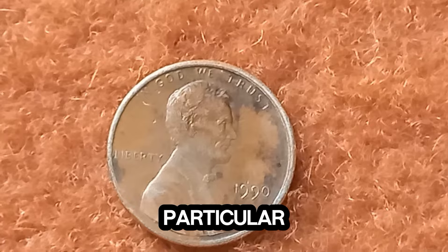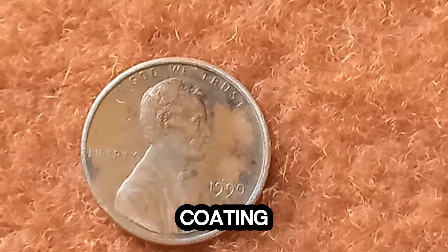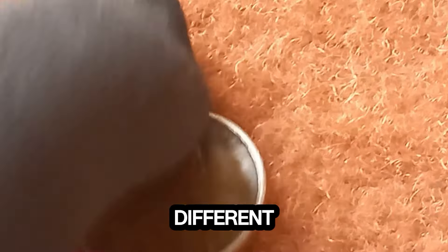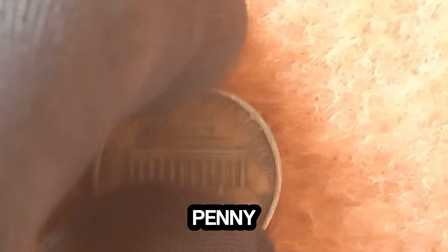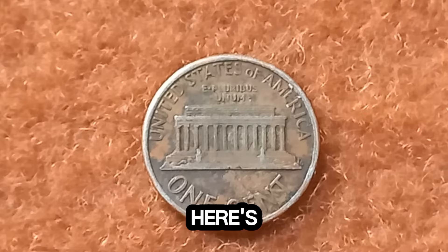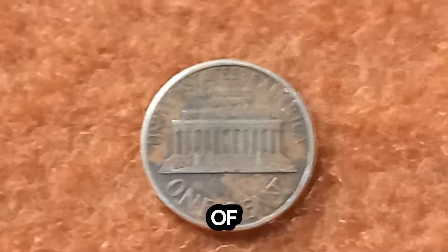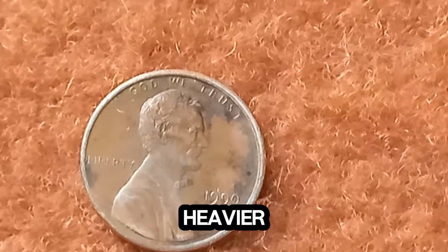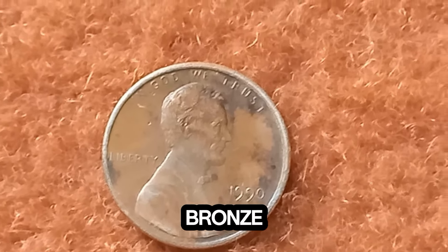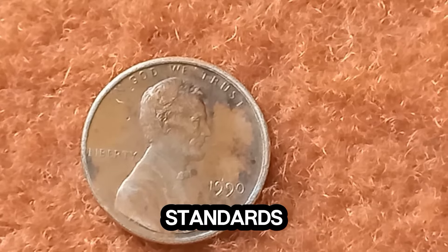But a rare few were struck on the wrong planchet — a planchet intended for a different coin entirely. This error created a penny that's unlike any other from that year. It's a collector's dream. If you think you might have one, pay attention to the weight and the color of the penny. If it feels heavier or looks different, you might be holding a treasure. The rare 1990 penny was struck on a bronze planchet used in earlier years, making it significantly different from the standard zinc-copper ones.